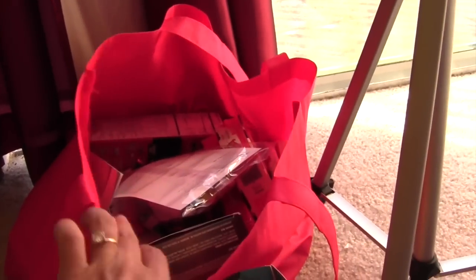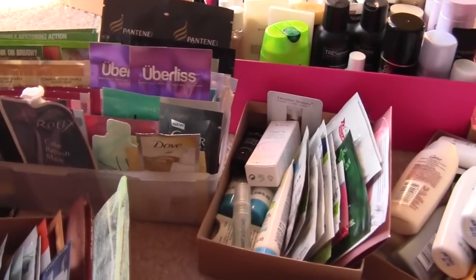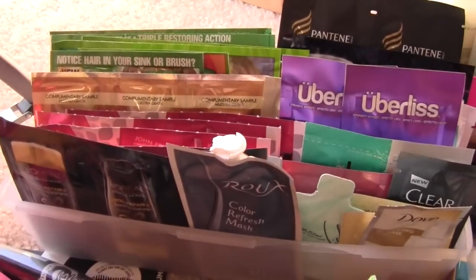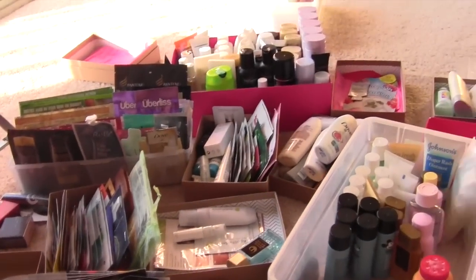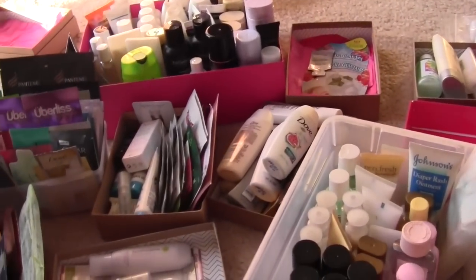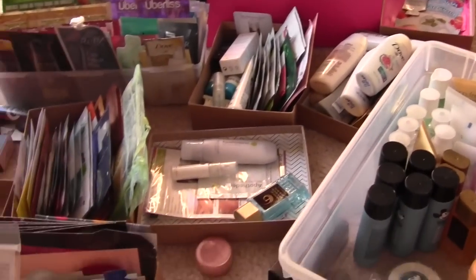I'm going to toss out more, and then everything in this little baggie here is like all food — food samples or food stuff that I've gotten. I realize I have a sickness when it comes to samples. It's a ridiculous amount and I'm ashamed to say it's probably not all that there is.